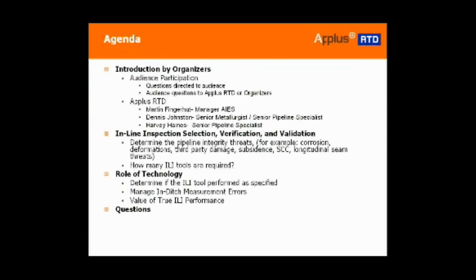Just a note on the team presenting to you today: myself, formerly with a gas pipeline operator for 10 years. I have an engineering background in metallurgy and have been working with the Atlas RTD organization since 1992, primarily on pipeline new construction and integrity related projects.